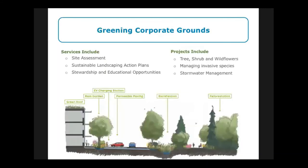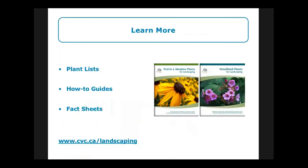Greening Corporate Grounds is another program run by CVC. It helps businesses and institutions build resilient and beautiful landscapes for sustainable landscaping and green infrastructure projects on their property. You can get in touch through the CVC website — if you own a business, they'll visit your site, develop a sustainable action plan, connect you with stewardship and educational opportunities, remove invasive species, and plant native trees, shrubs, and wildflowers. They also help with stormwater management — my team and the Greening Corporate Grounds team work together to help landowners improve stormwater management. For home landscaping, go to cvc.ca/landscaping for plant lists, how-to guides, and fact sheets.